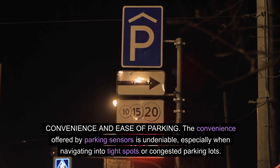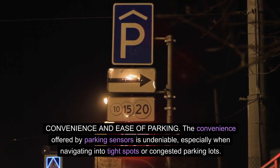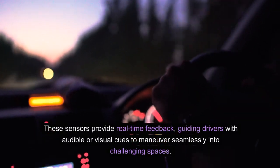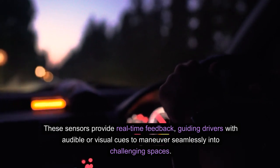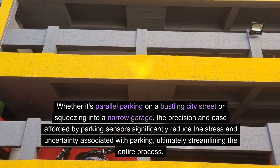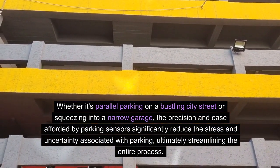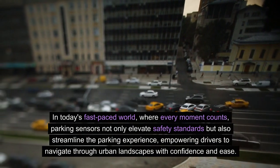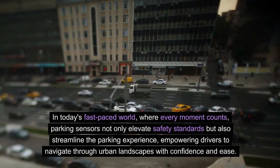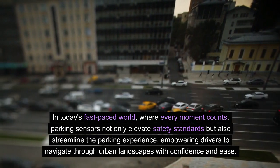Convenience and ease of parking. The convenience offered by parking sensors is undeniable, especially when navigating into tight spots or congested parking lots. These sensors provide real-time feedback, guiding drivers with audible or visual cues to maneuver seamlessly into challenging spaces. Whether it's parallel parking on a bustling city street or squeezing into a narrow garage, the precision and ease afforded by parking sensors significantly reduce the stress and uncertainty associated with parking, ultimately streamlining the entire process.